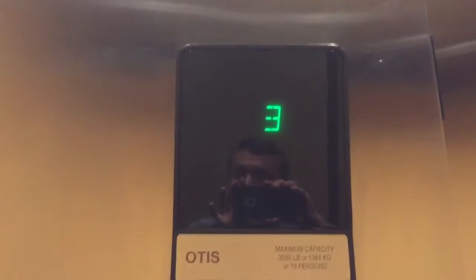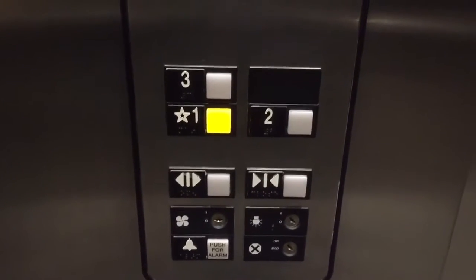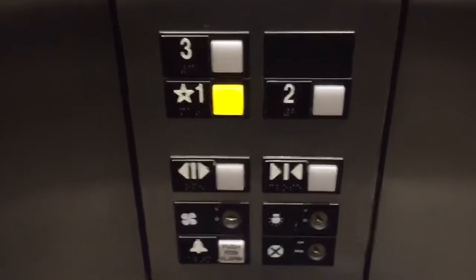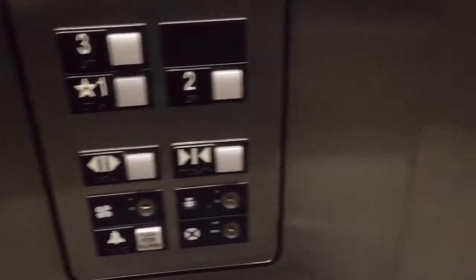Nice Otis — just one ride, though. It's basic Series 1. Very tall cab. Watch the button go out. Series 1 — early 2000s. Here's our nice install, 2003. Very nice, Otis. Very smooth.